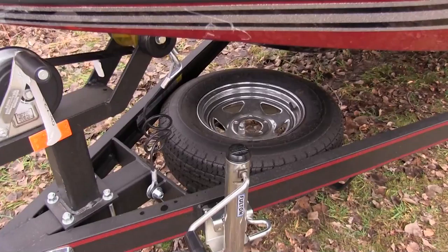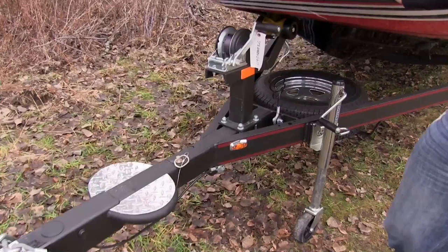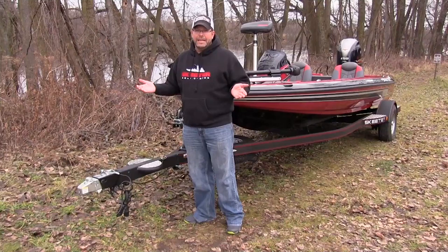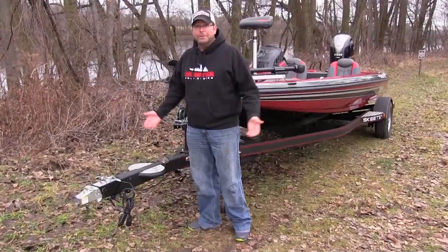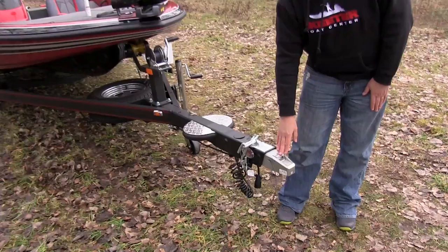As you go to the front end of the trailer, it will come with a spare tire — they don't all come that way. You've got your Fulton winch and your Fulton jack stand — a lot of power, good quality stuff. It does have a swing tongue, so if you do have a smaller garage you can fit your car in, and if you're a foot too long pulling that pin and swinging it should get you good to go.